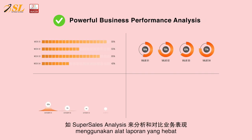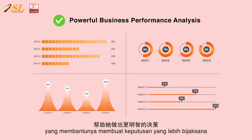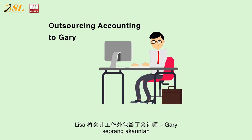She also analyzes and compares her business performance using powerful reporting tools like Super Sales Analysis, that helps her to make smarter decisions. Lisa outsourced her accounting to Gary, an accountant.